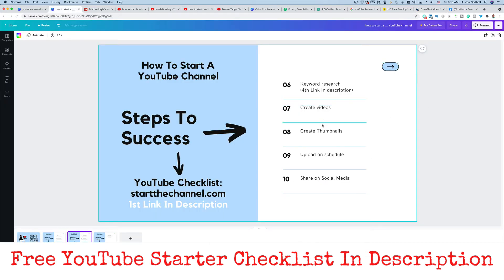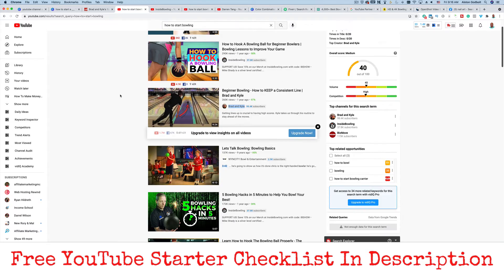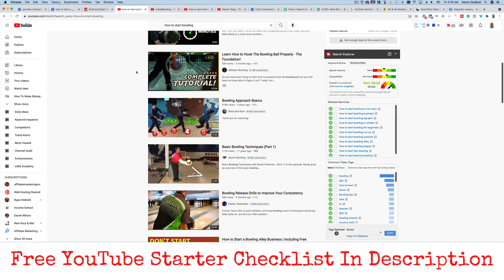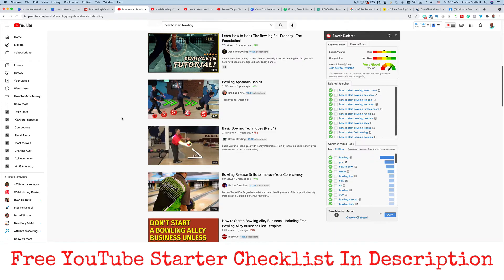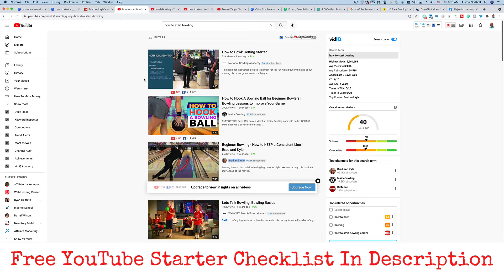The next thing you want to do is create thumbnails. When creating thumbnails, I recommend that you model them after what's already working. If you type in 'how to start bowling,' take a look at the thumbnails that are already ranking — they already work, you don't want to recreate the wheel. If you're just getting started without any subscribers, people aren't going to click on unfamiliar thumbnails. The ones working are images of people bowling in different stages. Once you get 10,000 or 20,000 subscribers, that's when you can recreate the wheel. Right now, model what's already working.